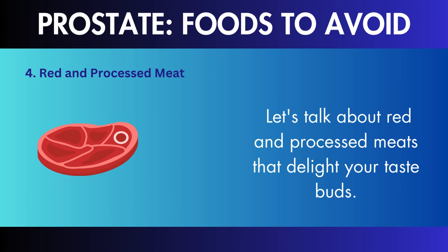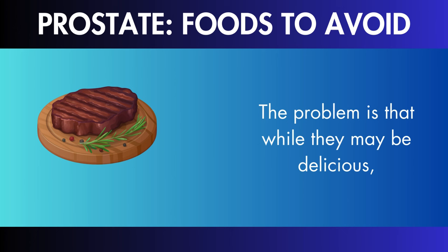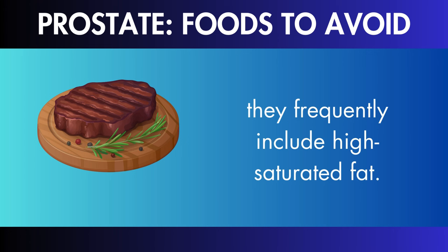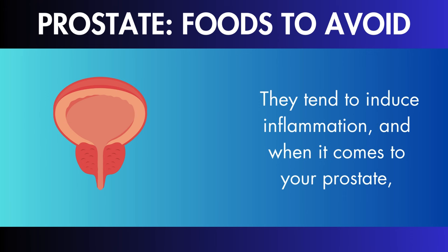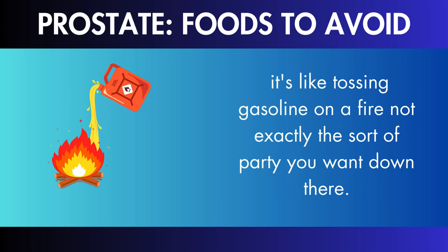Red and Processed Meat: while red and processed meats may be delicious, they frequently include high saturated fat. These lipids tend to induce inflammation, and when it comes to your prostate, it's like tossing gasoline on a fire — not exactly the sort of party you want.